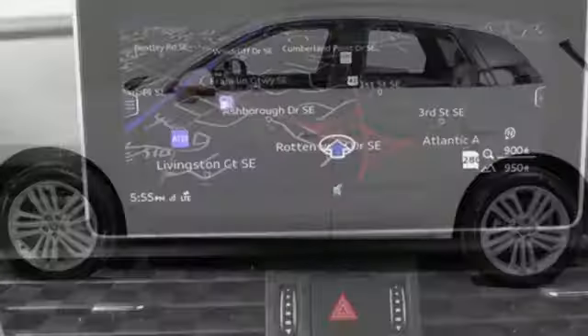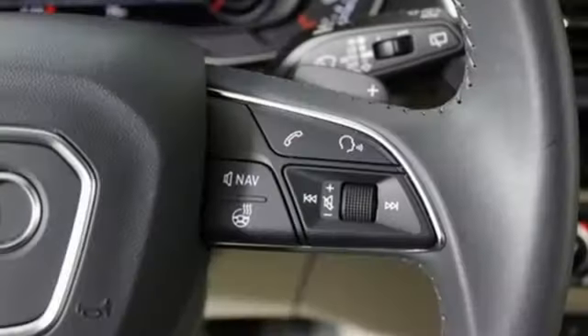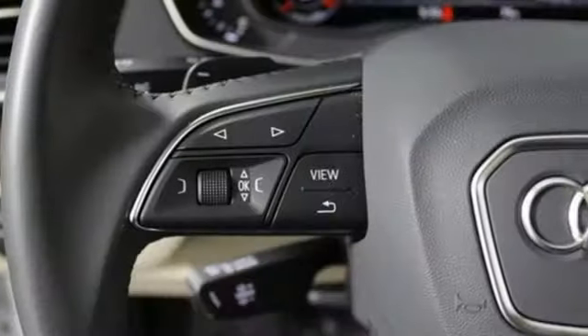Then step back into civilization with leather seats, the voice-controlled multimedia infotainment system with Apple CarPlay, Android Auto, Bluetooth and HD radio, and a power tailgate.